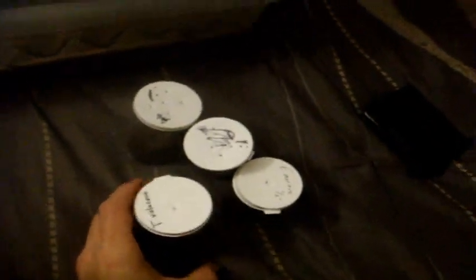This one here is Tapinauchenius elenae, which is the red tree spider. It's actually a larger one — around three quarters of an inch, maybe closer to the one-inch mark. There it is. These Tappies are going to be extremely fast when they get older.